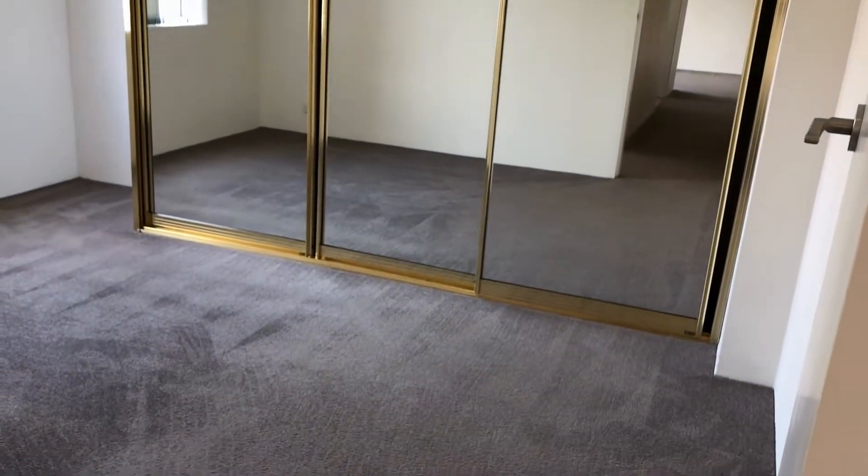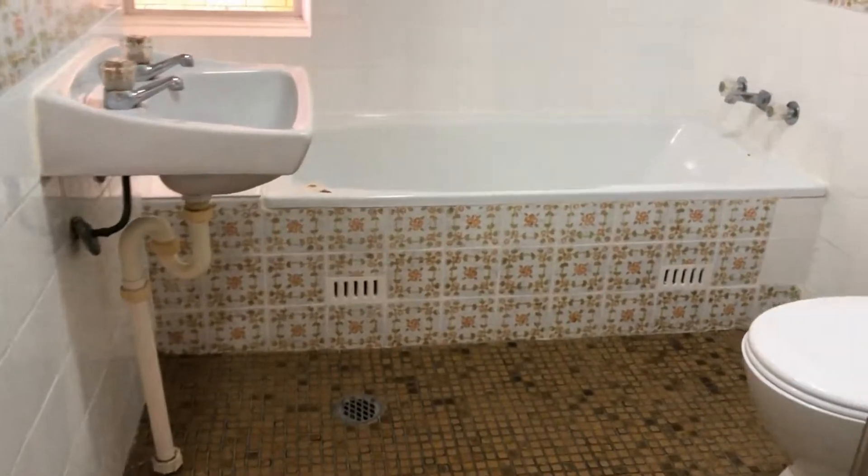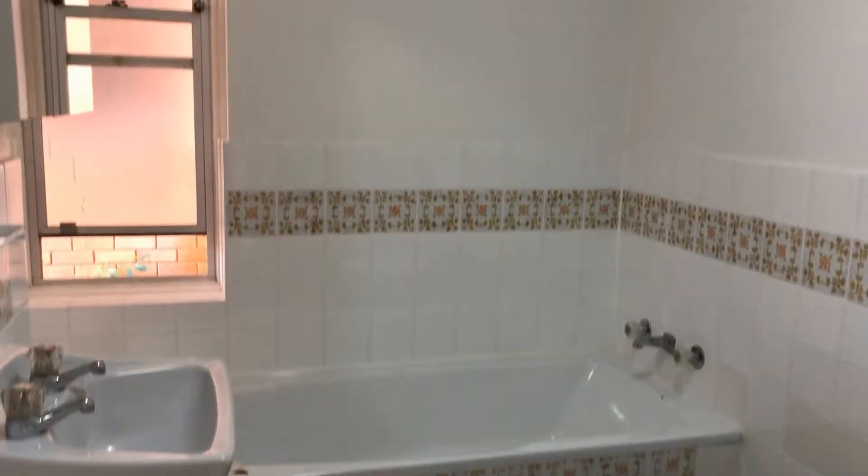The main bedroom is well-sized enough to fit a queen bed. Just off to the side we have a bathroom with a separate bath and shower — perfect for relaxing after a hard day's work.